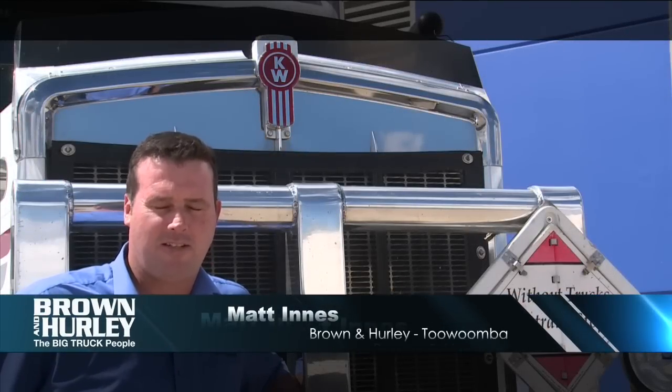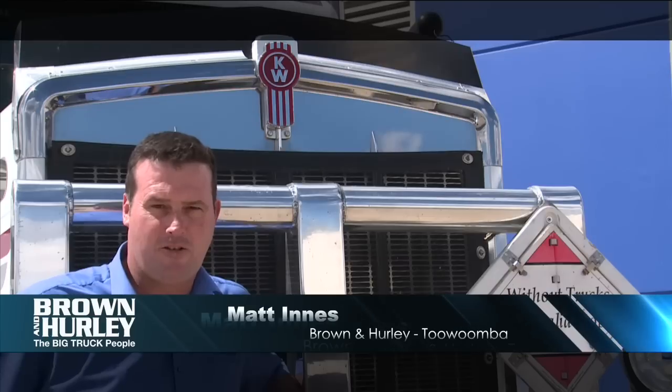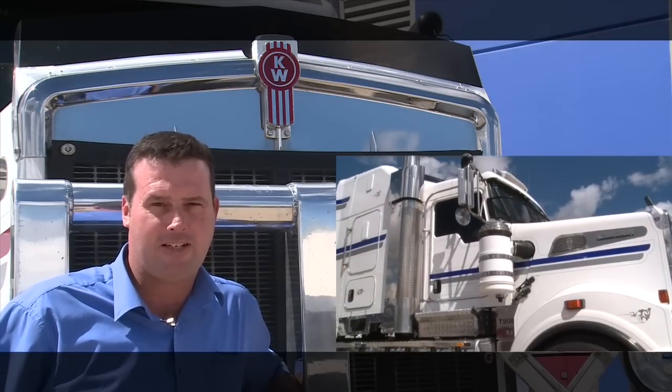G'day, I'm Matt Innes from Brown and Early in Toowoomba. I'd like to introduce you to 12 T909 Hughes Kenworths we have on offer. All have been operating in a local line haul fleet here with us.